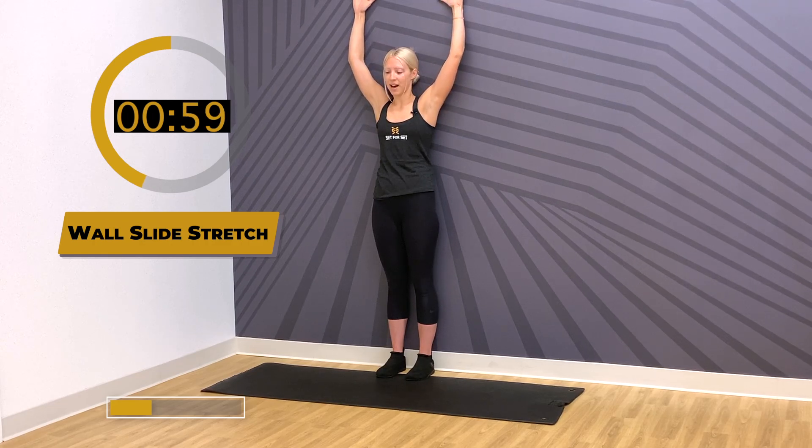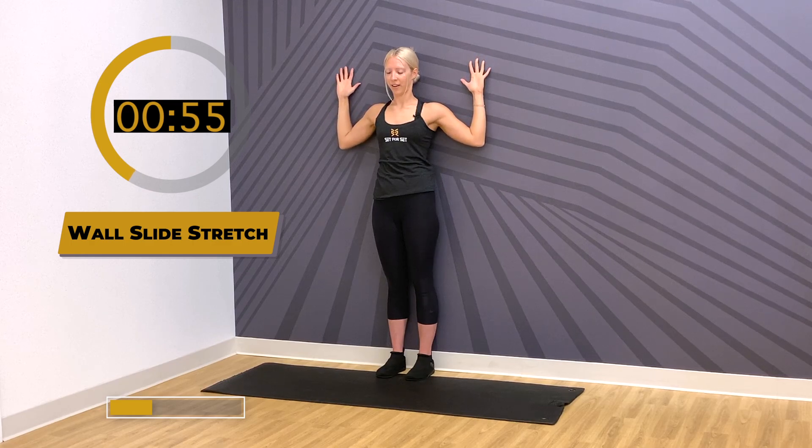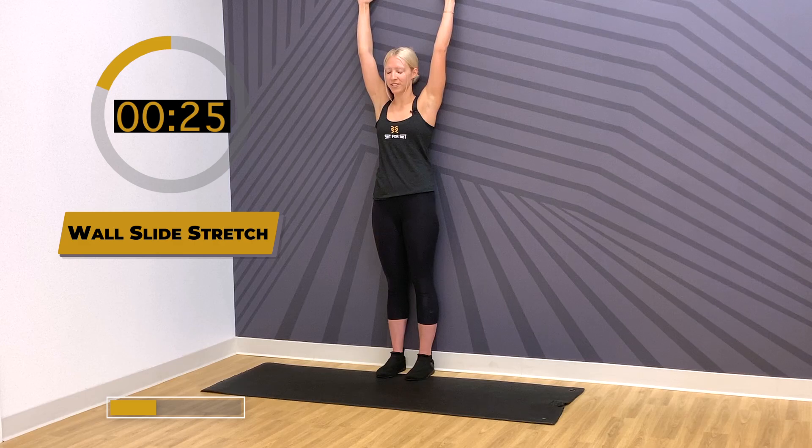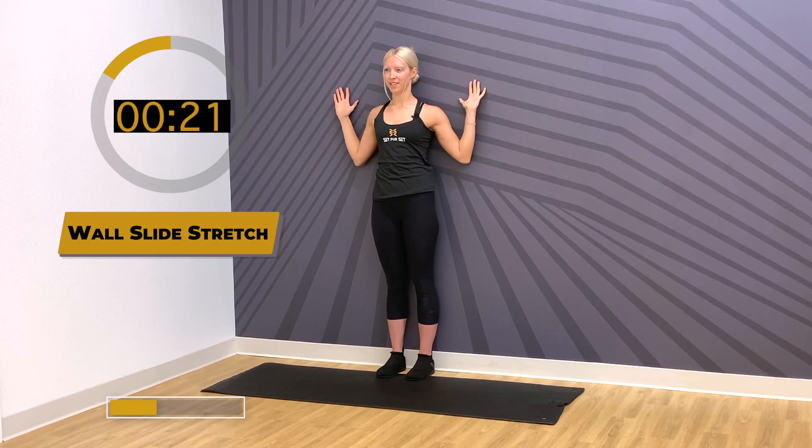Reach up and overhead, let's slide down for your second rep. Keep that chin retracted. The goal here is to keep the backsides of your hands and elbows in contact with the wall. Belly breathing through your stretch. We're feeling the backsides of the shoulders — let's do one more round. Such a simple stretch can be done throughout your day — getting up and away from the desk and getting in some wall slides.